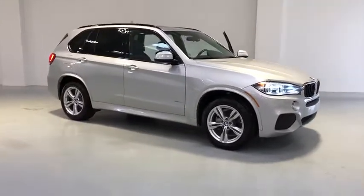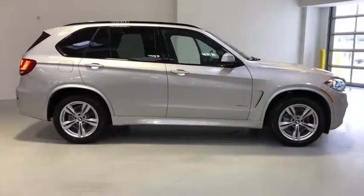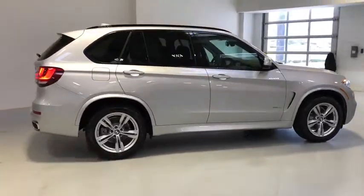The 2016 BMW X5. The BMW X5 is an award-winning performance, space, and efficiency vehicle.